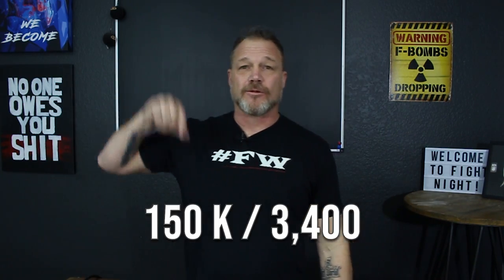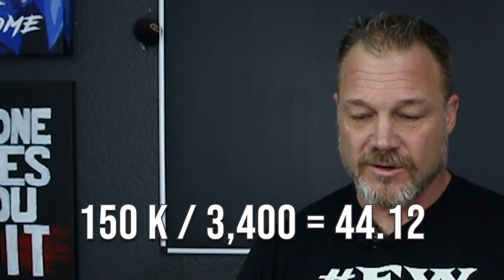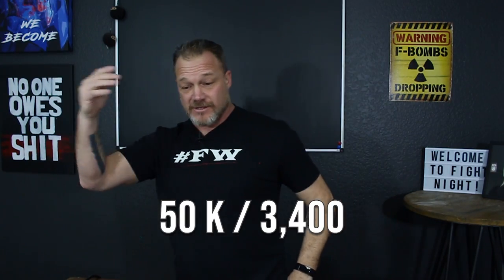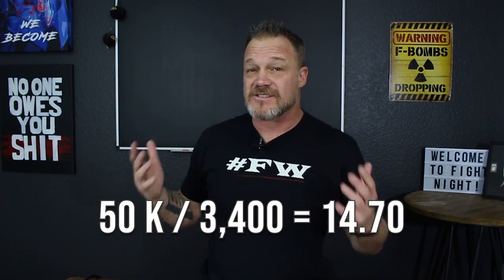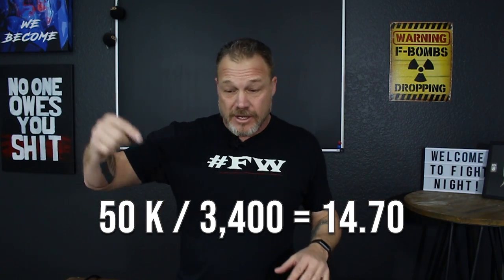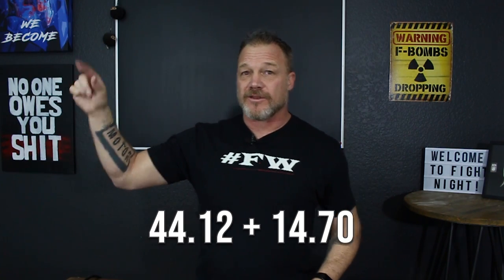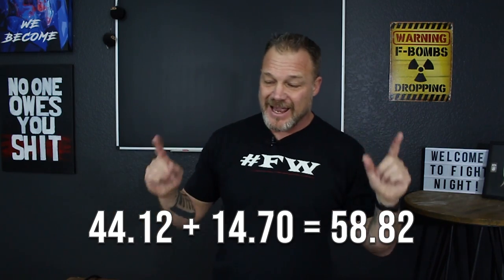We've just got a couple more calculations. Take Box C, your annual overhead, and divide it by the number of hours in the year from Box B. That gives us $44.12 - that's what you have to charge per man hour just to pay for the overhead, not even their wage yet. This is why a lot of guys are broke in the trades - they don't understand this. Next, take your net profit goal of $50,000 and divide it by those same 3,400 hours of capacity. That comes to $14.70. If you want to make a net profit, you need to tack on $14.70 per man hour onto that overhead amount.